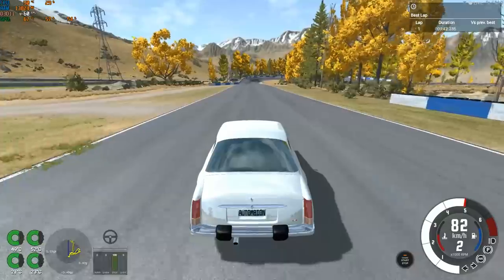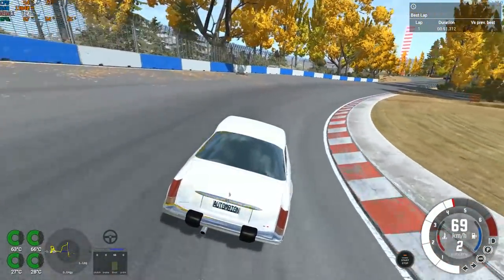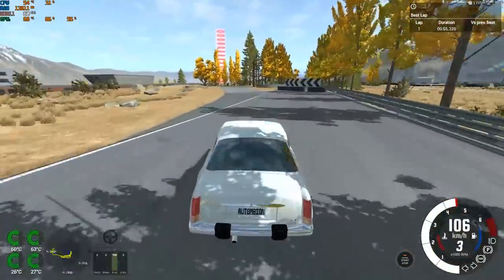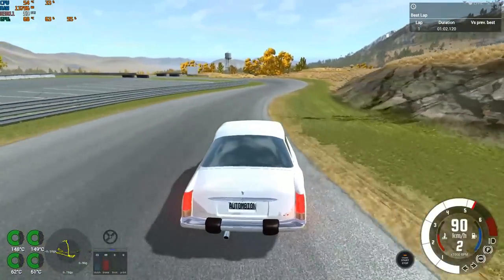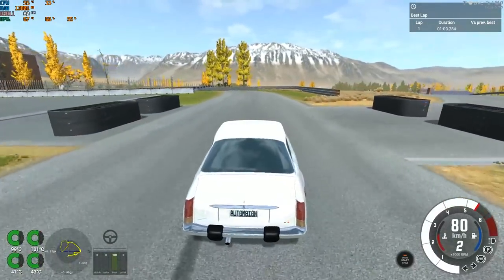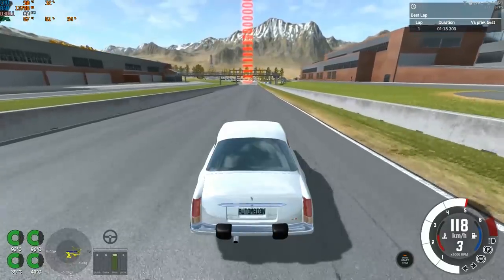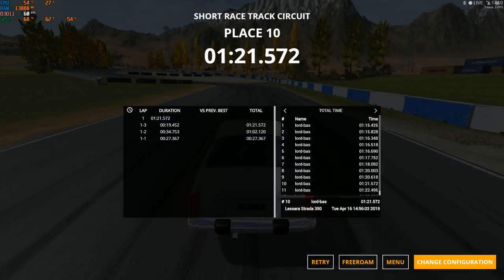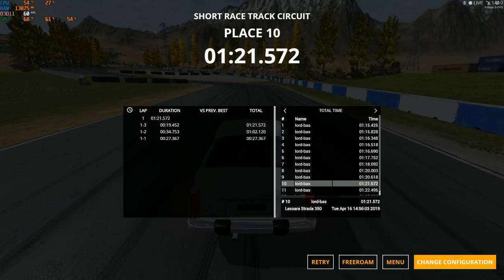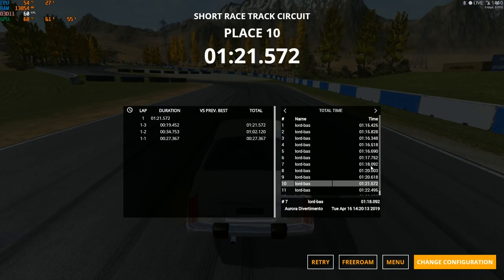It's super easy. It's not going to be the quickest — 1 minute 21 — but it's one of the most fun cars to drive. One minute 15.4 is still unbeatable. We've tested 11 cars — 50% done. Nine cars left. Let's test them.